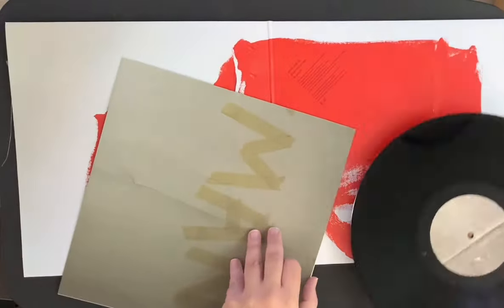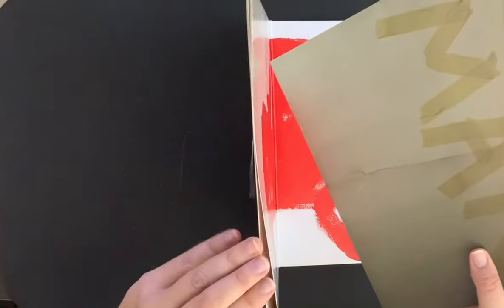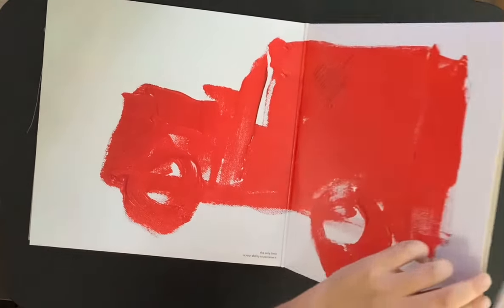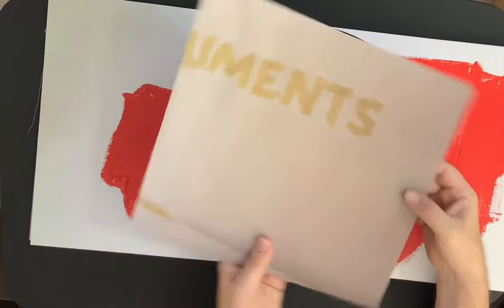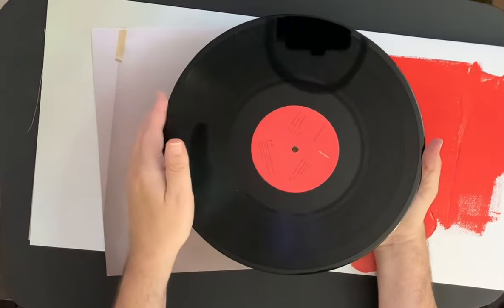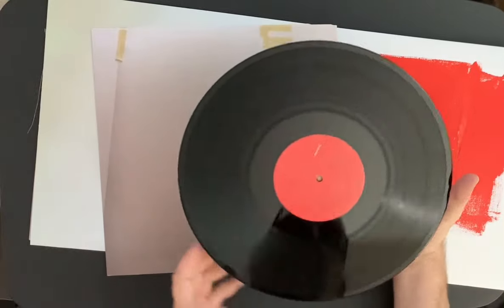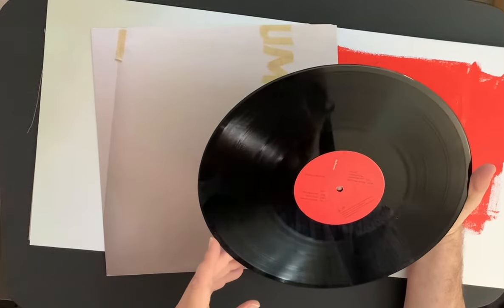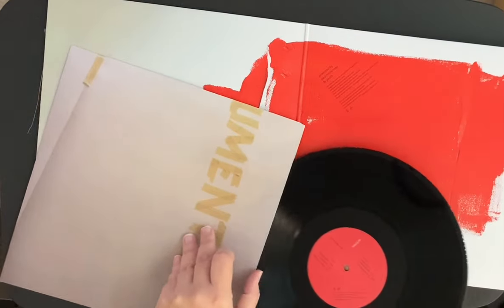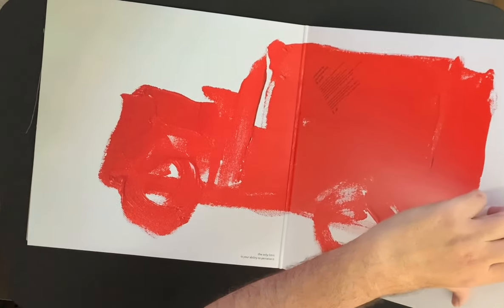There's a second album as well. On the cover it says 'The only limit is your ability to perceive it' — interesting. Here's the record, and it has a red label. Pretty cool. It looks like three songs on each side — three and three. I did play this and it sounds incredible; excellent sound quality.